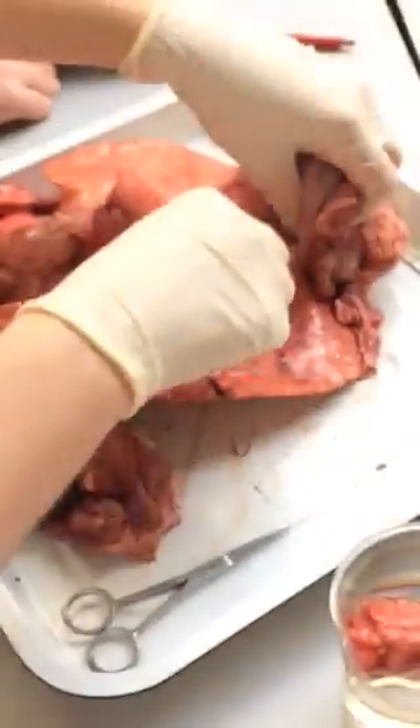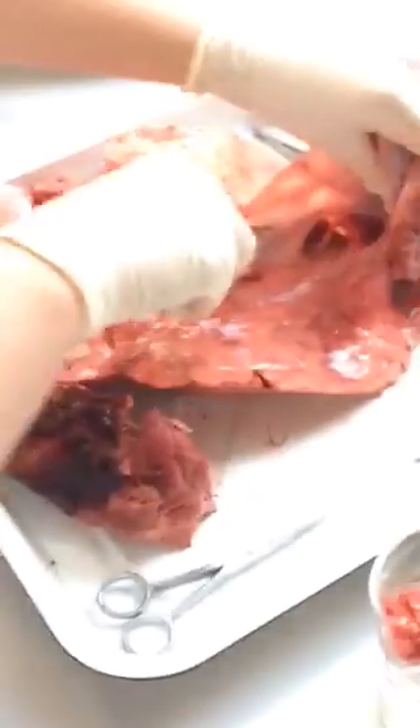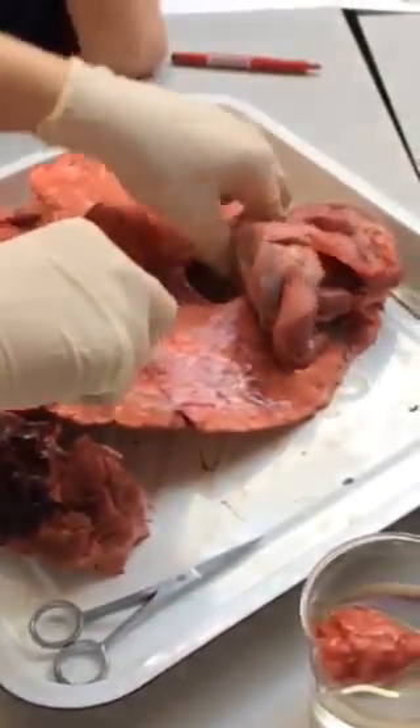What did I say? What would happen if there was no cartilage in the windpipe? That was a flap shape.